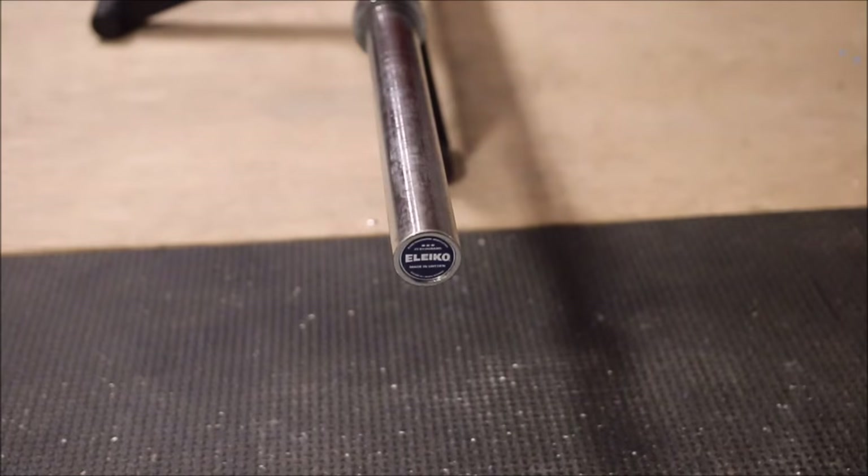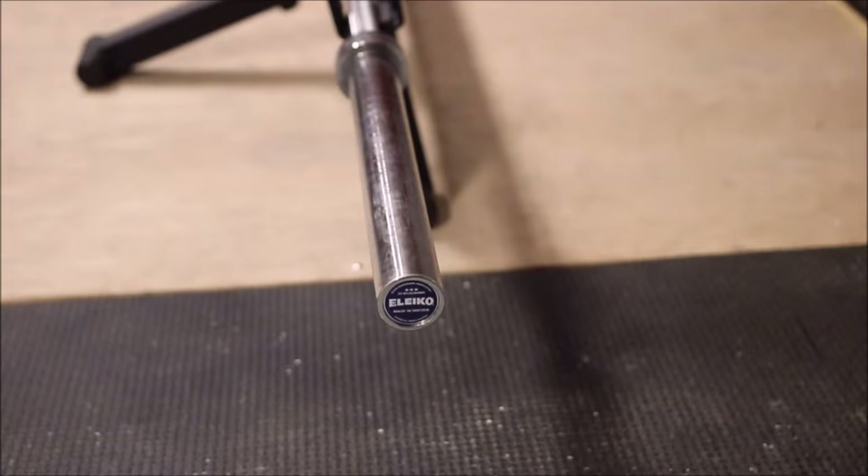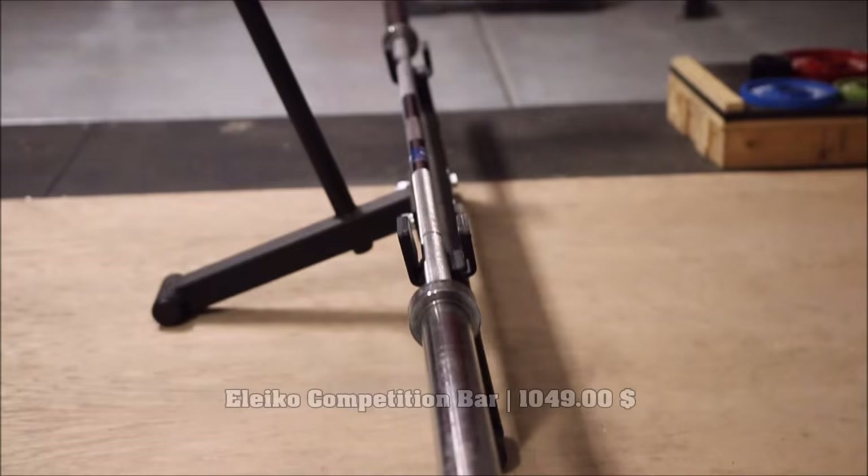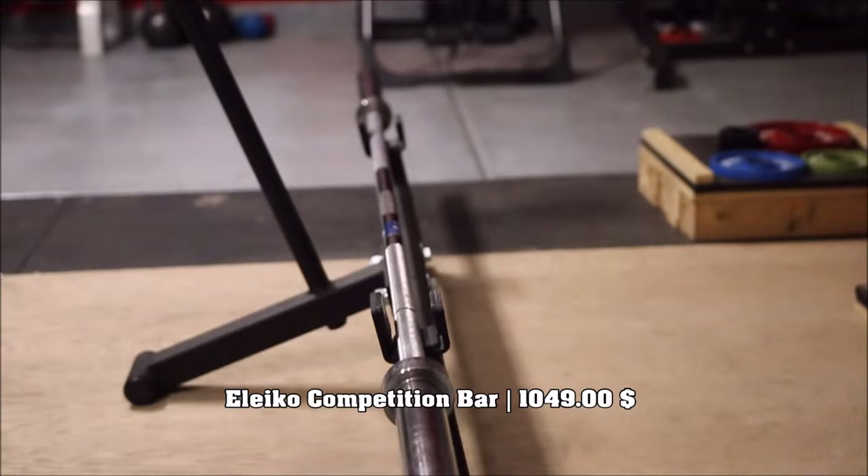And what we have here is the Eleiko Competition weightlifting barbell — my favorite bar that I have in the gym. It definitely never hits the rack; it always sits on the platform. As you can see, it has the IWF certification sticker on it. This bar ran me a cool $1,049 — definitely worth it.